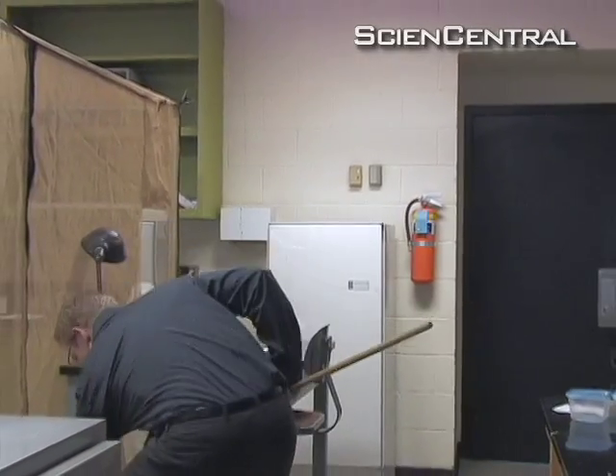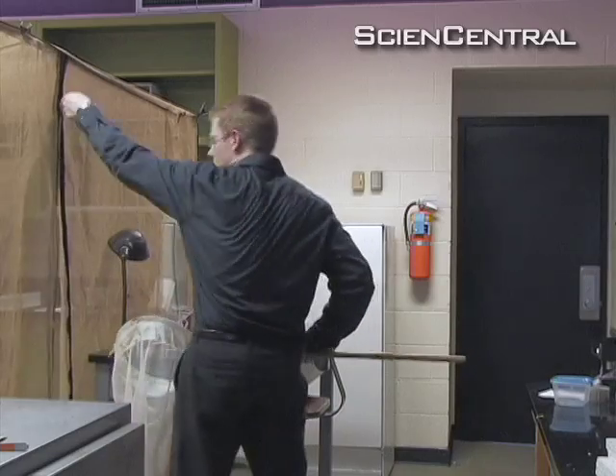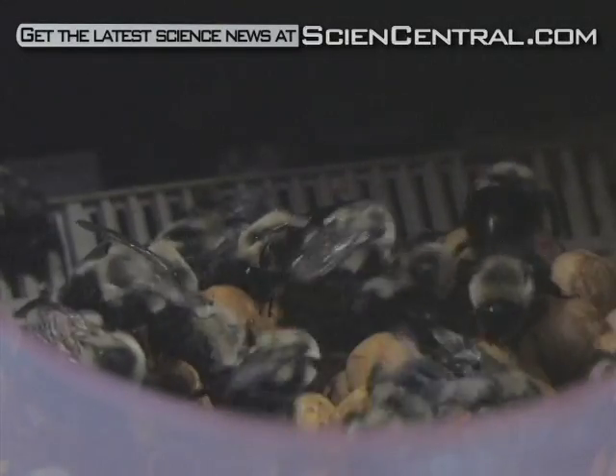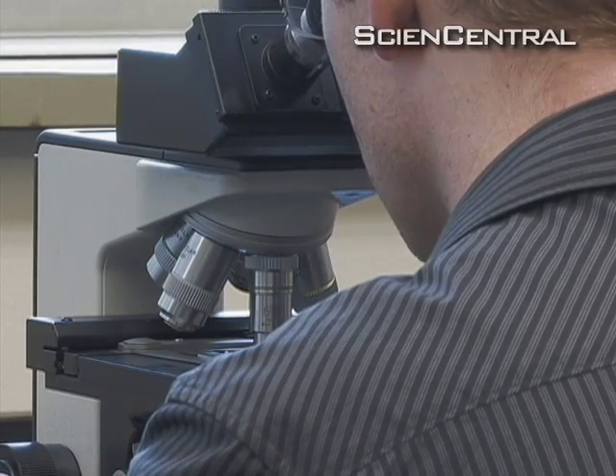As they wrote in the online science journal PLOS One, Otterstatter and his team next collected wild bumblebees living near commercial greenhouses. Lab tests for the parasite backed the computer model.